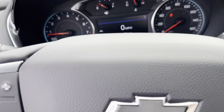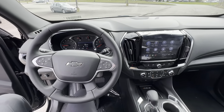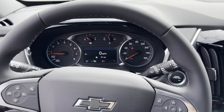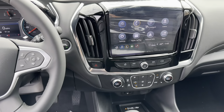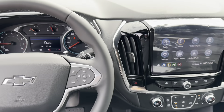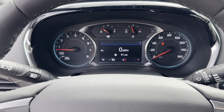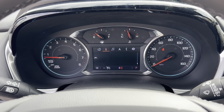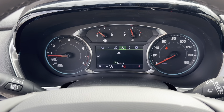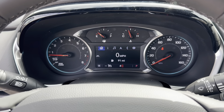Stepping into the cabin, nothing really changed in the interior between the old and new generation, but it still looks good and feels up to date. You've got a massive 8-inch touchscreen that's easy to read. The steering wheel controls the center dash display, where you can view info, music, navigation, and phone settings.